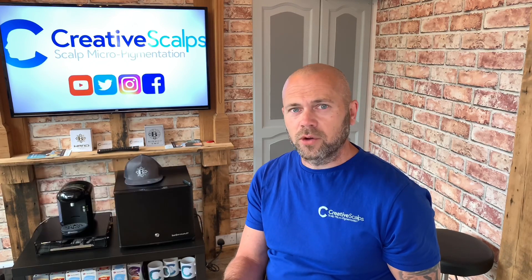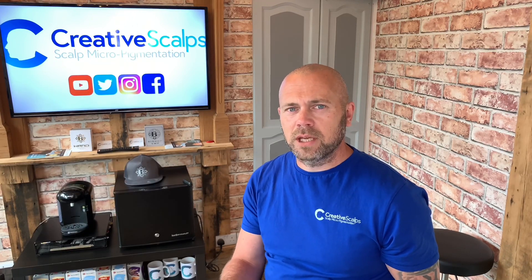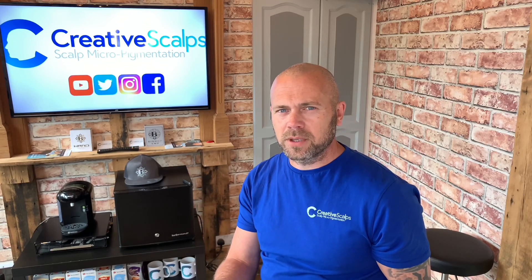Generally on average, a session with me you're looking at around £700 per session. I've got my other two guys, Will and Sammy — they are 40% discount on that price. So if you're looking for a cheaper price but still with the Creative Scalps style, then hit us up and you can get in with Will or Sammy.